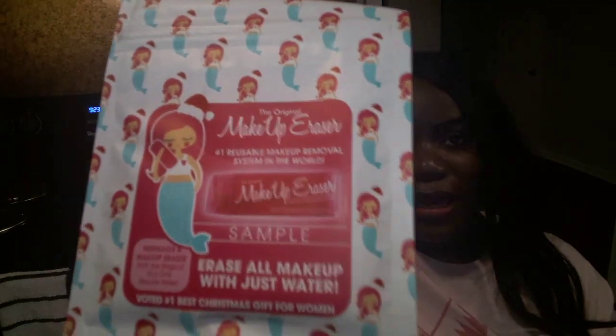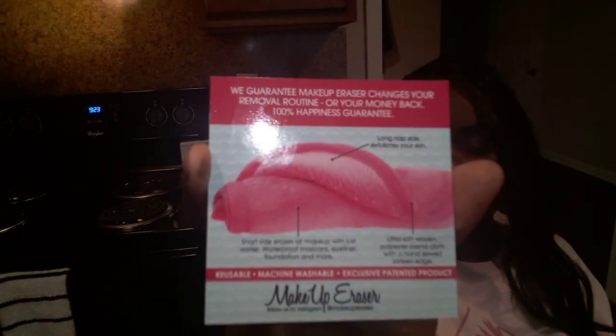I've actually tried these before directly from the company — this is the Makeup Eraser. They give you a little sample of it and it does a good job of taking the makeup off. It shows you what the full size product looks like and here is a sample cloth. It's one of those products where there's not really much to say other than it does what it's supposed to do.